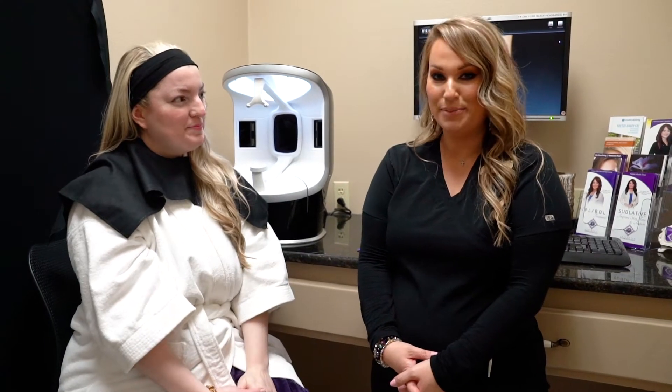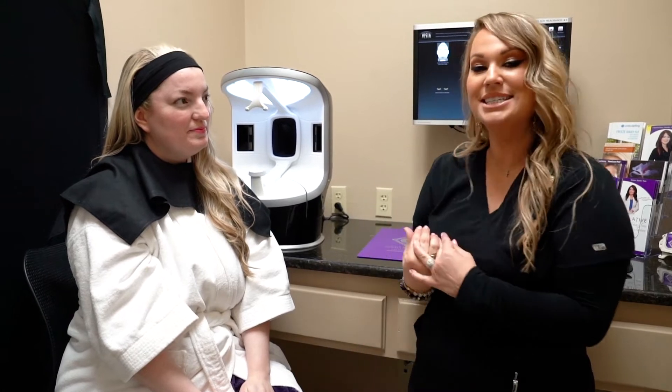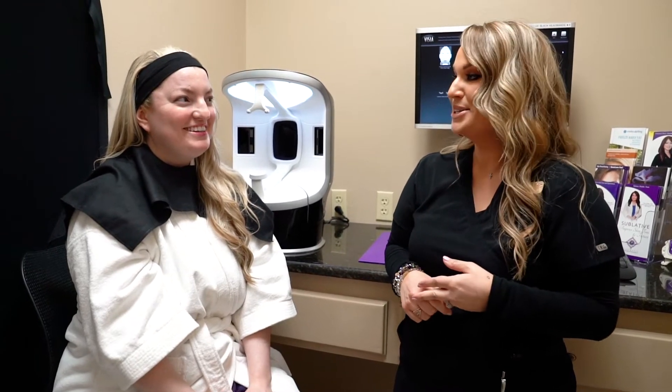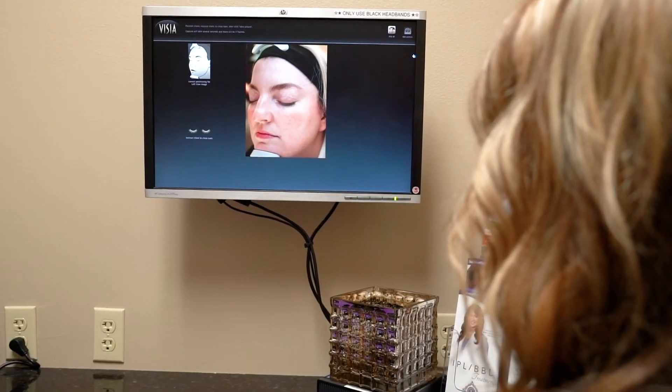Today we're going to be doing the Vizia treatment — this is called Vizia Skin Analysis. It analyzes your skin and shows us the sun damage, redness, brown spots, wrinkles, and pores. At the end, it's also going to give us your true skin age.